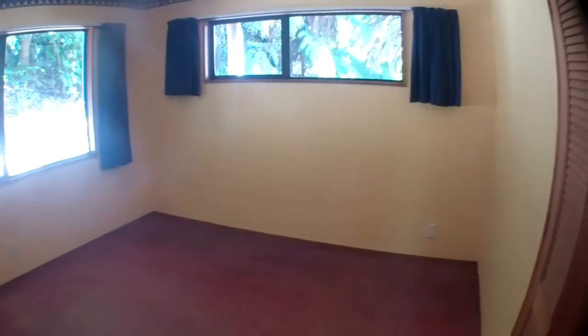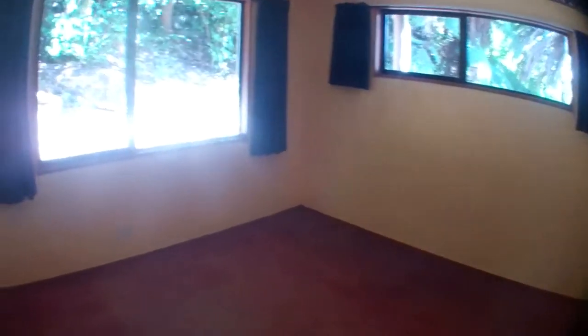This is the second downstairs bedroom. It has a good-sized wardrobe — quite deep with this one because it goes in under the stairs.